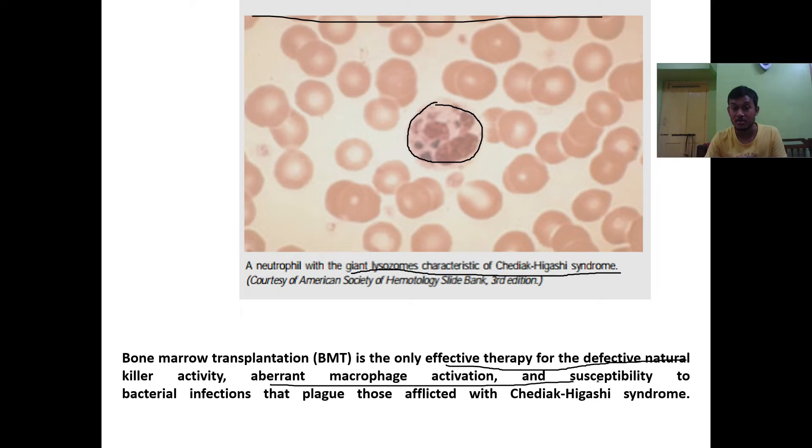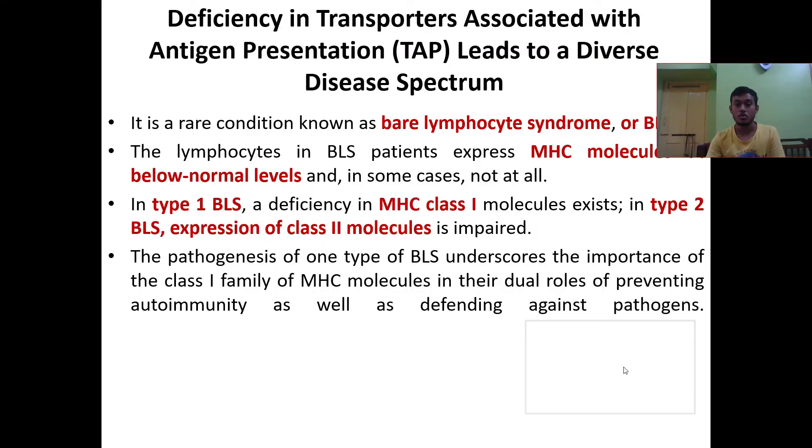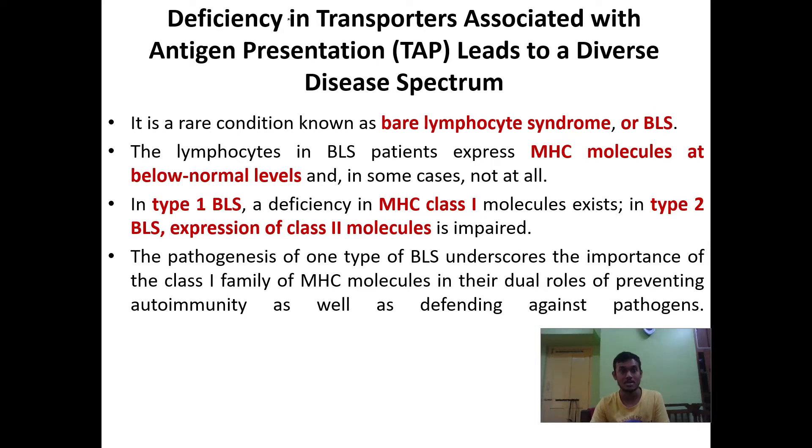Bone marrow transplantation (BMT) is the only effective therapy for defective natural killer cells, aberrant macrophage activation, and susceptibility to bacterial infections that plague those afflicted with this syndrome. There is only one solution available, which is bone marrow transplantation to strengthen the immune system, since patients lack natural killer cells, have impaired neutrophil function, and have giant lysosomes.